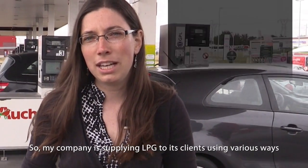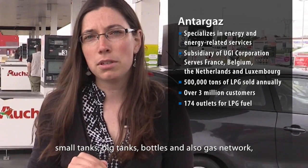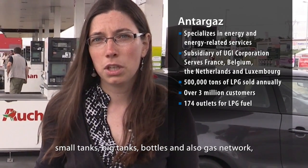My name is Marine Vonga. I am working for Antargas company. I am a project engineer. My company is supplying LPG for its clients using various ways: small tanks, big tanks, bottles, and also a gas network — public and private — since 2007, because there was a liberalization of energy in France.